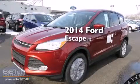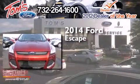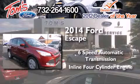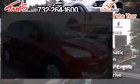This is a brand new 2014 Ford Escape. This crossover has a six-speed automatic transmission, an inline four-cylinder engine, and the added safety and control of four-wheel drive.